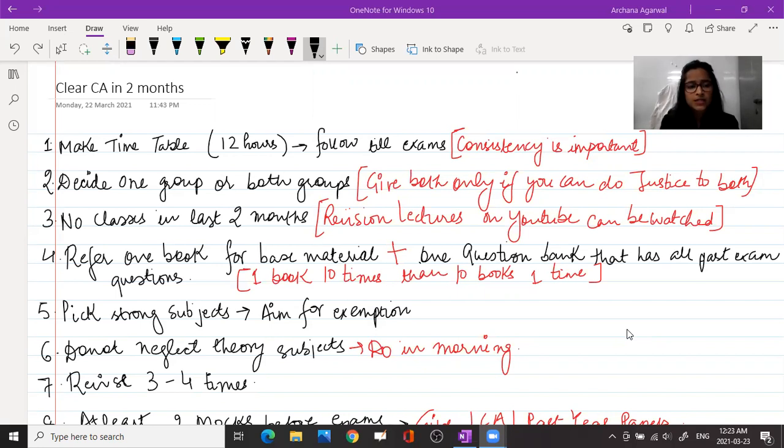In the last two months, kids often enroll in revision classes, booster classes, or new classes — you don't have to do all these. You can watch revision lectures on YouTube because they are covered in 8-10 hours and help you retain the material. But avoid taking new classes in the last two months, as it takes a lot of time and you don't want to study with new materials.